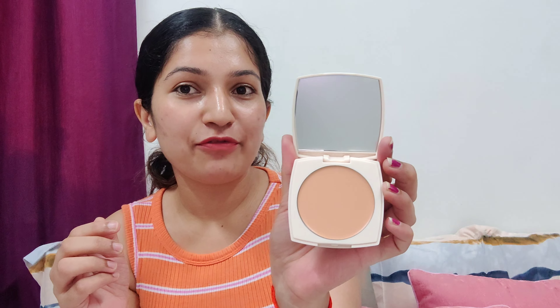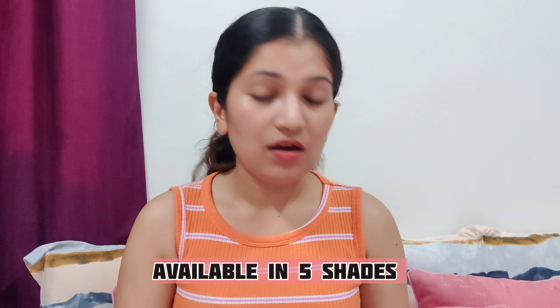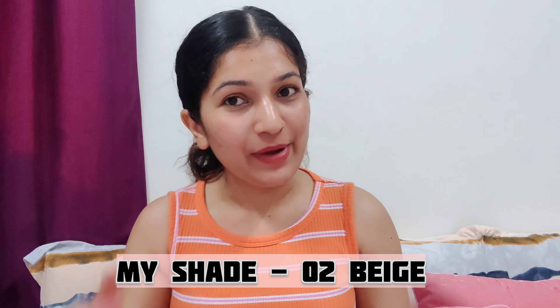This is the texture of the foundation and my shade is Zero Two Beige. This foundation is available in five shades: Zero One Ivory for fair skin tone, Zero Two Beige for fair to medium skin tone, Zero Three Caramel for medium complexion, Zero Four Walnut for medium to deep, and Zero Five Coffee for deep skin tone.